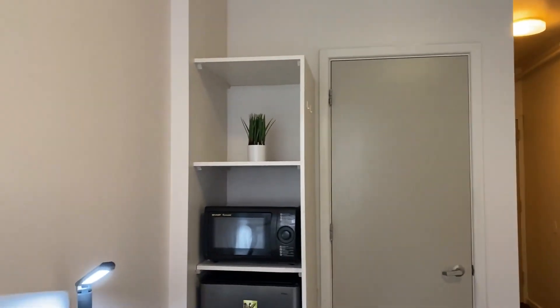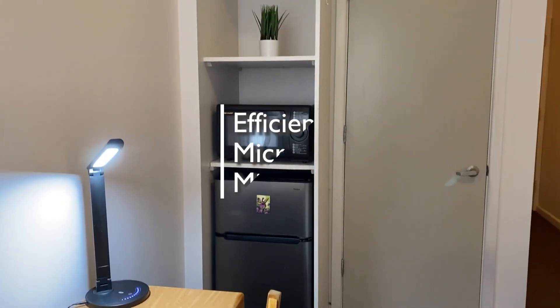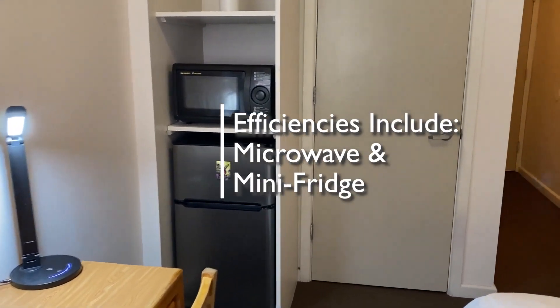Every studio efficiency comes with a microwave and a mini refrigerator, as well as plenty of closet space.